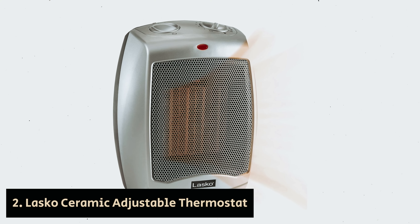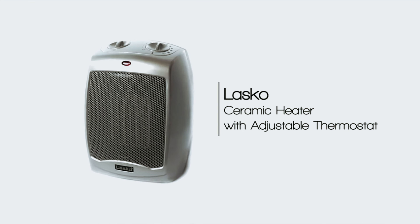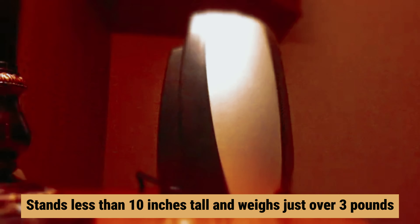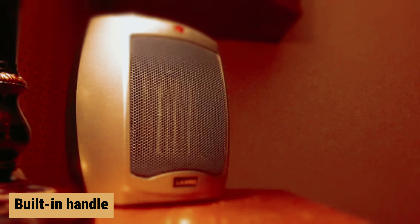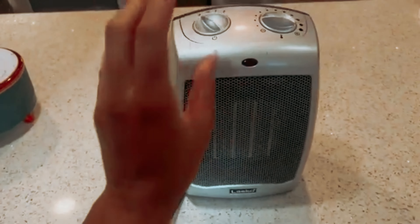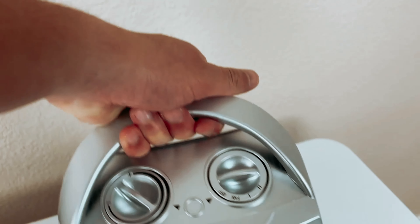Number two: Lasko Ceramic Adjustable Thermostat — our find for best compact space heater. If you're looking for a cost-effective and efficient way to warm up your space, consider the Lasko little space heater. This compact unit stands less than 10 inches tall and weighs just over three pounds, making it incredibly portable. With a built-in handle you can easily carry it from your bedroom to the bathroom or kitchen. A standout feature is its three heat settings: low, high, and fan mode.